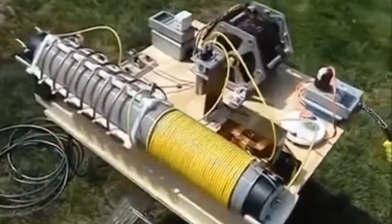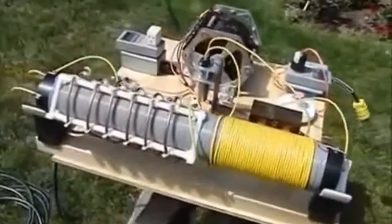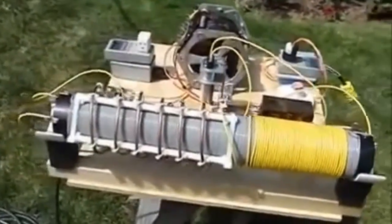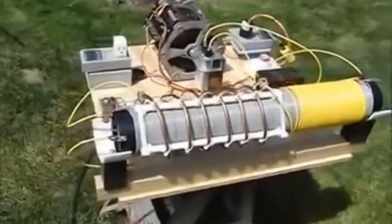The inverter changes the voltage from low to high, which powers the coils. The Ultimate Energizer Guide has been tested and it works well. It produces more than enough energy to run a household or business.